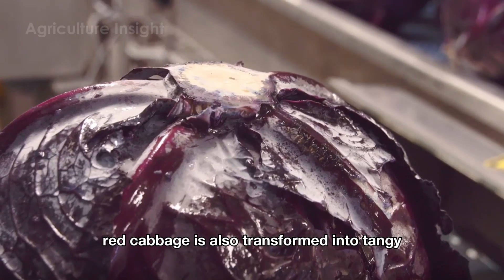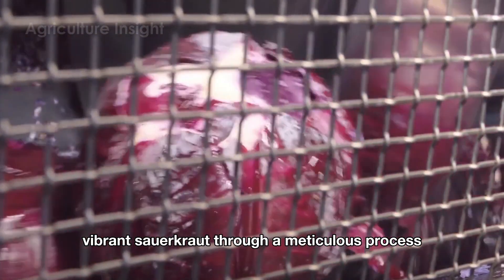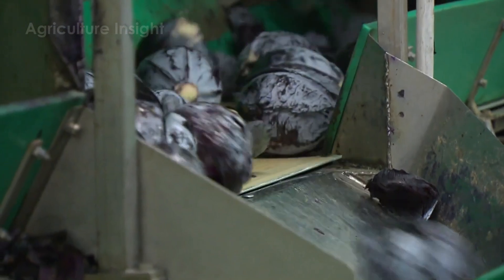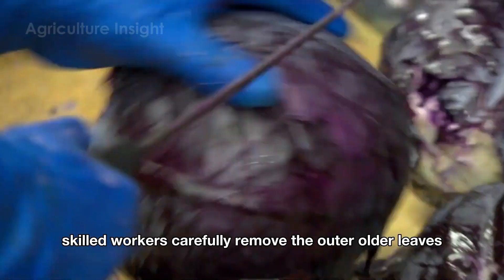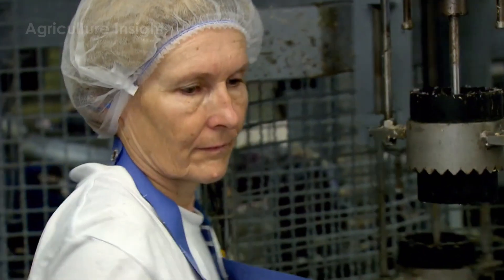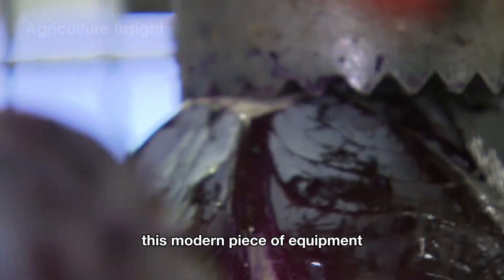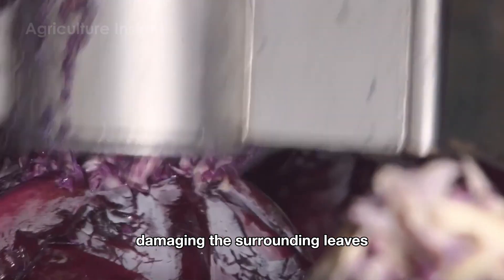Besides being freshly processed for supermarkets, red cabbage is also transformed into tangy, vibrant sauerkraut through a meticulous process that blends traditional expertise with modern technology. Right at the first step, skilled workers carefully remove the outer, older leaves, keeping only the fresh, vibrant red-purple inner leaves. The cabbages then move along the conveyor belt to a core removal machine — a modern piece of equipment that operates with high precision, quickly cutting out the tough core without damaging the surrounding leaves.